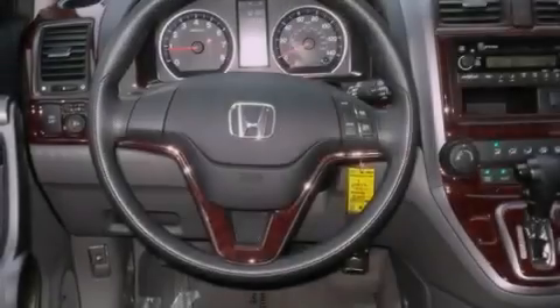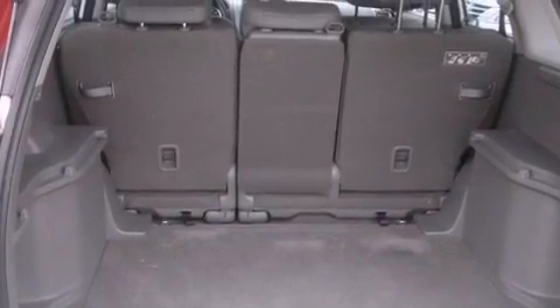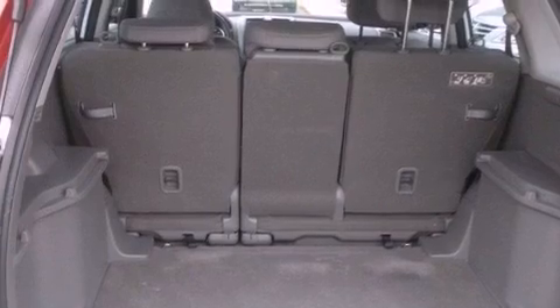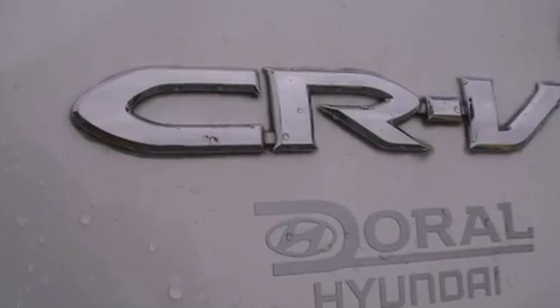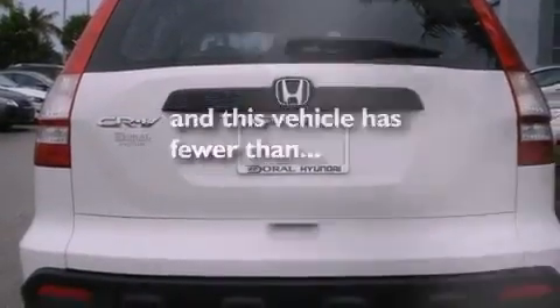Its top features include heater vents for rear-seated passengers, cruise control, a rear window defroster, a CD player, a multi-link rear suspension, an electronic throttle, a passenger side vanity mirror, a low-tire pressure indicator, a keyless entry system, and this vehicle has fewer than 22,000 miles on the odometer.